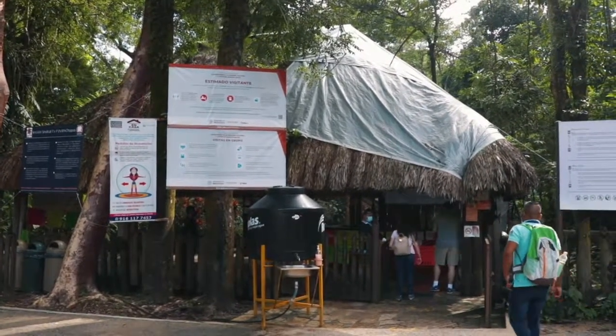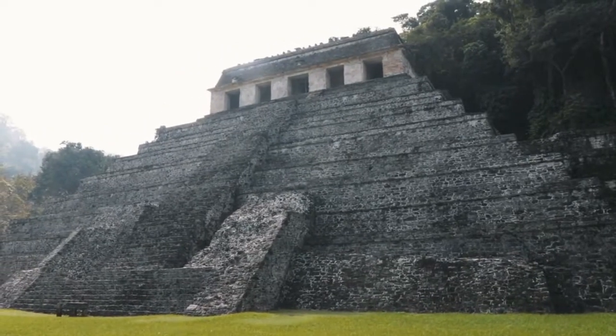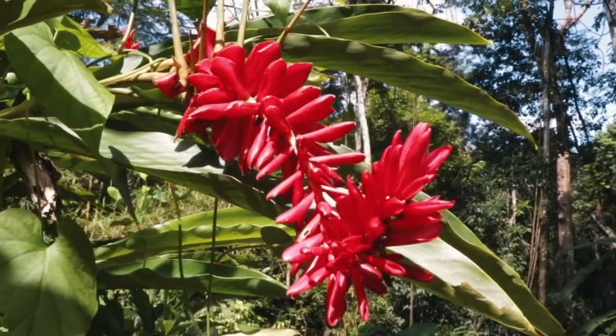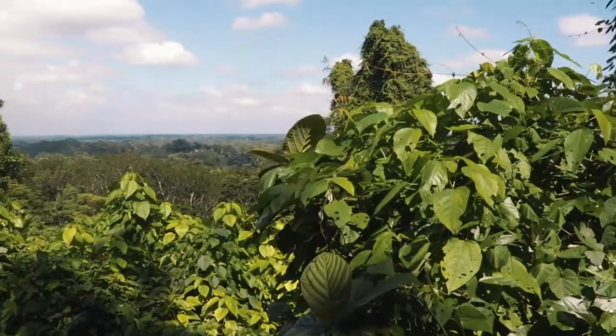So it's quite a trip, but it's absolutely worth it, and I do recommend coming to see this if you are in Mexico. There are some other exciting activities to do here in the region, like Agua Azul, for example. Or you could just walk through the rainforest like I'm doing this afternoon.